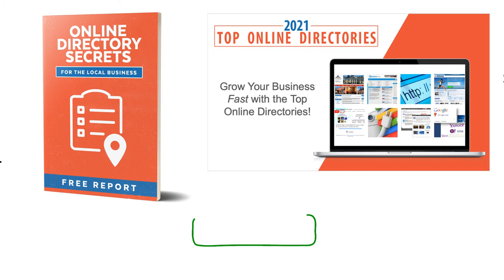This report and presentation are in no way endorsed or in partnership with any online directory. They are for educational purposes only. Simply complete the form on this page and download everything now.